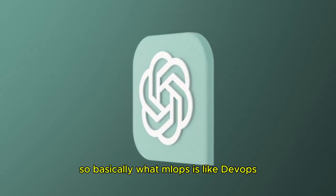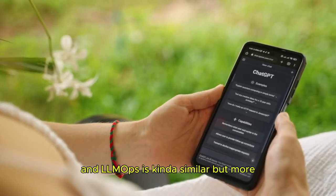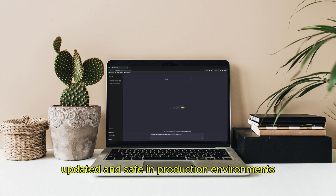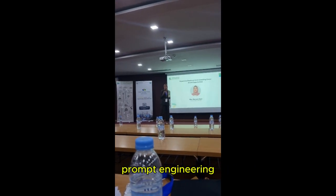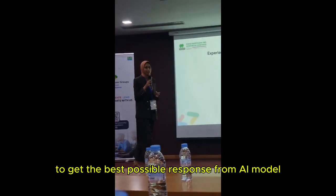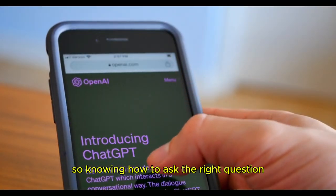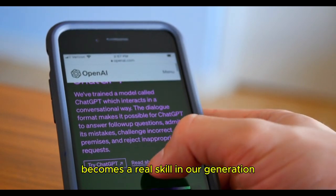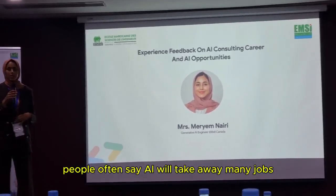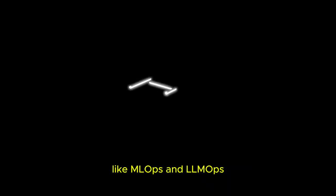ML Ops is like DevOps but for machine learning — it focuses on how to manage and deploy ML models efficiently. LLM Ops is similar but more specific to large language models, making sure they are scalable, updated, and safe in production environments. She also talked about prompt engineering, which is basically crafting effective inputs to get the best possible response from an AI model like ChatGPT. Instead of coding a solution directly, you guide the AI using natural language, so knowing how to ask the right question becomes a real skill. And what I really liked is her point that we can't ignore the rise of AI anymore.